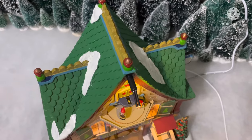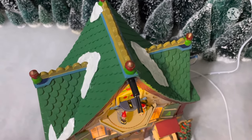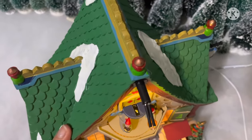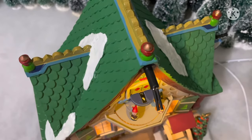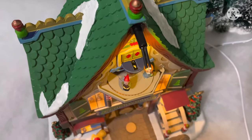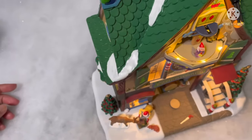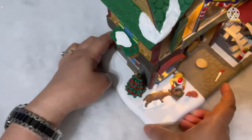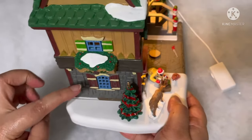This building is made of polyresin and it is hand painted, so the colors are so bright and it looks so real. Through the windows on the side you can see light illumination from the inside.